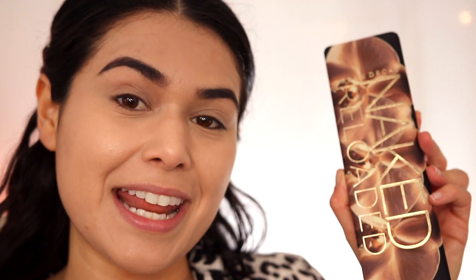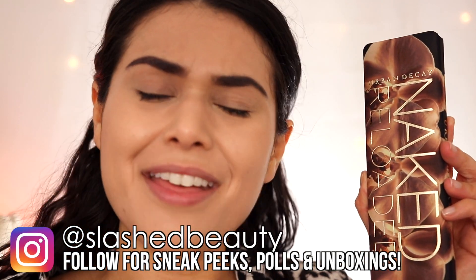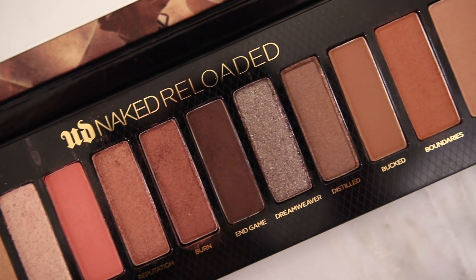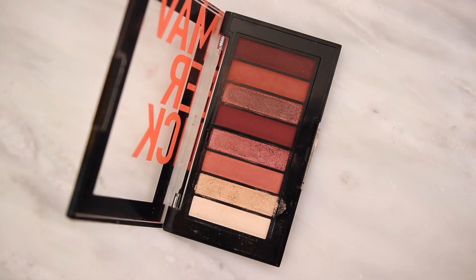I'm going to try to dupe the Urban Decay Naked Reloaded Palette. This is $44, and it's one of the naked palettes that I don't feel like got a lot of traction — it wasn't super popular. But it is a neutral palette, like most of the naked palettes, with a peachy and bronze color story. We have 12 shades. Funny enough, in the last dupe video it was a Revlon eyeshadow palette that duped the high-end one, and I have another one of those small Colorstay palettes, this time in the Maverick version. This one has 10 shades — quite bite-sized, but with a very similar warm and bronzy color selection.